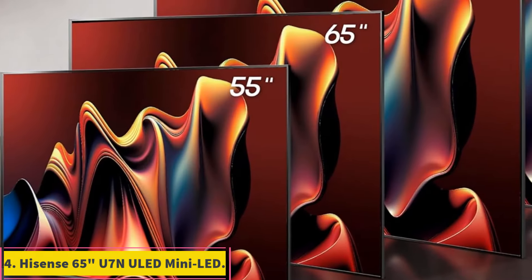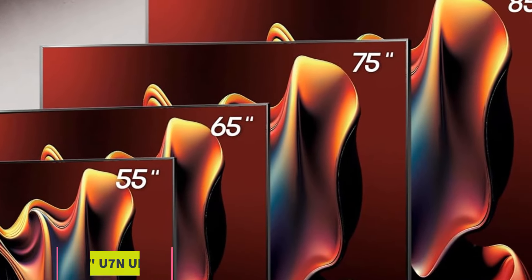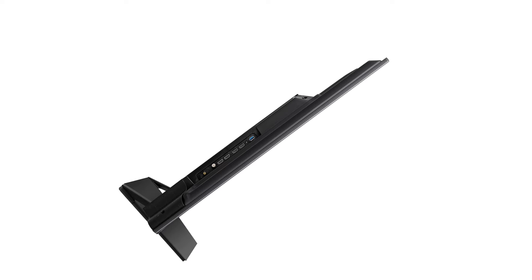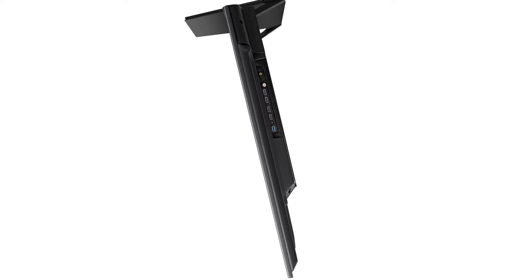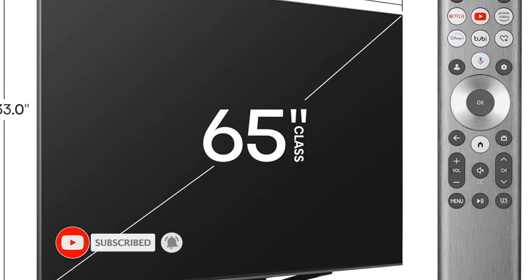Number 4: Hisense 65-inch U7N ULED Mini LED. Just because you're grabbing the best budget TV doesn't mean you need to sacrifice the latest features. The Hisense U7N is ready with a 4K resolution, 120Hz refresh rate, and 2 HDMI 2.1 ports to ensure your frames on the latest consoles are smooth as butter. High-end PC battle stations can even bump up to 4K/144Hz. You'll still enjoy VRR, including FreeSync Premium Pro, and ALLM, keeping screen tearing and controller input lag at bay.